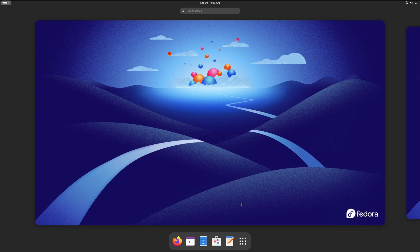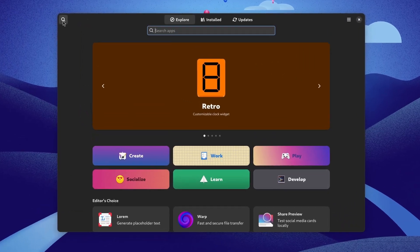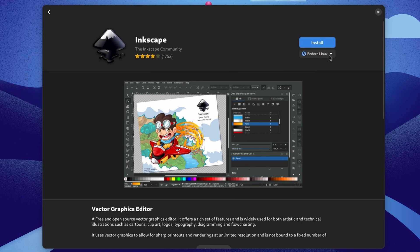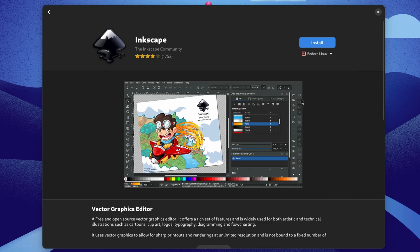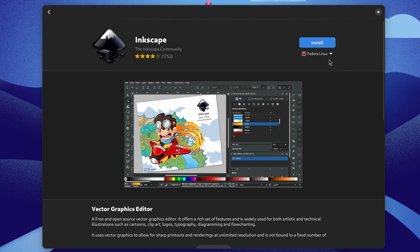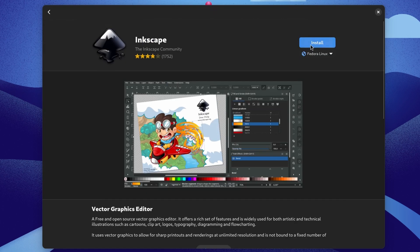Let's grab some software. I'll press super, go to the GNOME Software store, and in the top left type in 'Inkscape'. There's Inkscape. Under the sources below the install button, the default is Fedora Linux — this is the Flatpak version using the Fedora repo. We could also use the RPM package or FlatHub. The RPM package will be a lot smaller: download size 18 megabytes as a system package. Switching back to Flatpak, you can see it's 96 megabytes. So keep that in mind. I'll stick with the default Fedora Flatpak repo and click install.